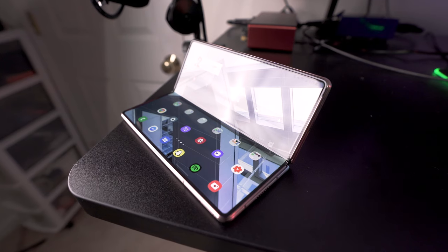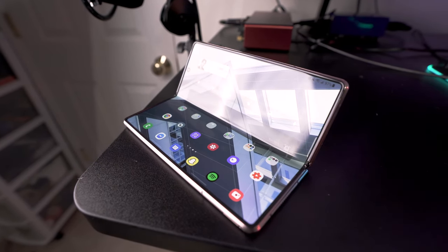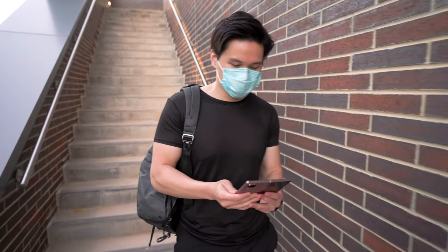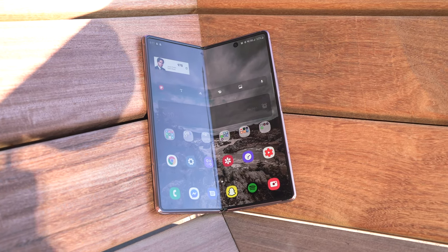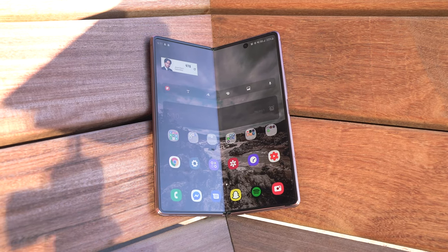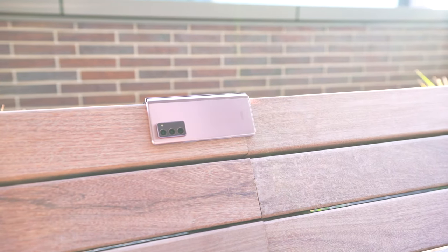Samsung is just a little bit ahead of the curve. Like with the original Note, everyone kind of mocked it and said why does anybody need a phone that big? But now all the flagships are bigger than that original Note was. With the Fold, people are saying a lot of the same things — like why would you need a tablet in your pocket? I'm kind of hoping that in the future, folding technology becomes standard and available to everybody at a much cheaper price.